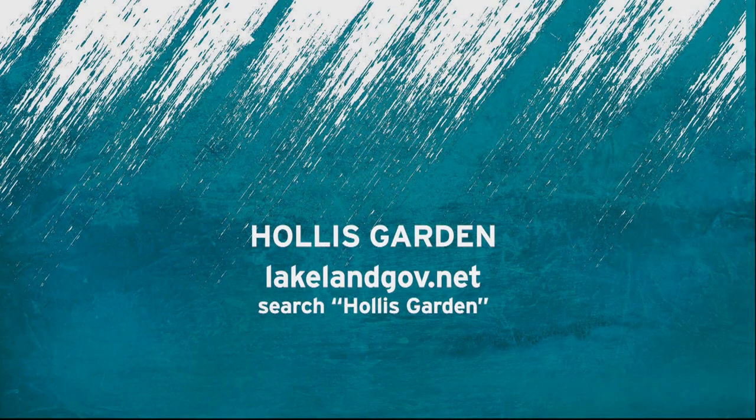To learn more, visit lakelandgov.net and enter the search term Hollis Garden.